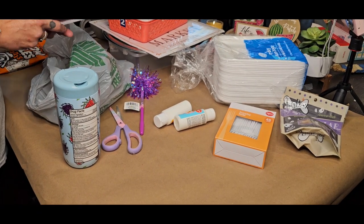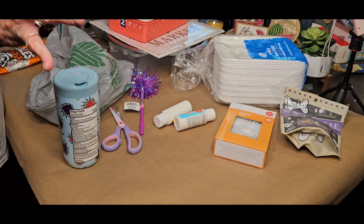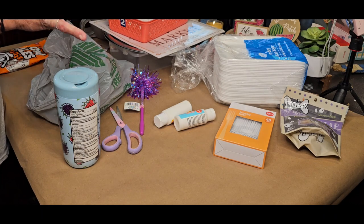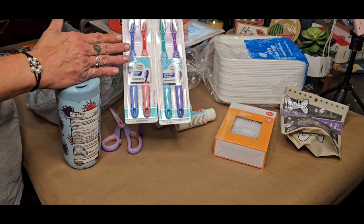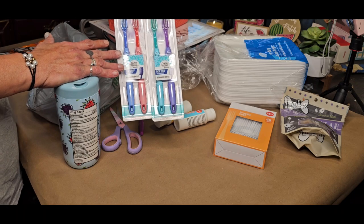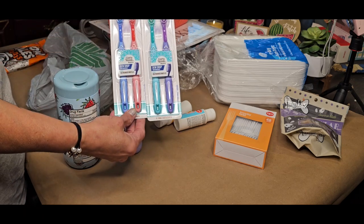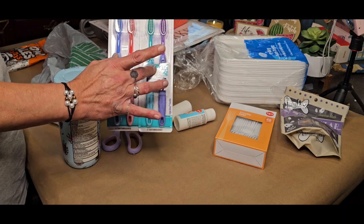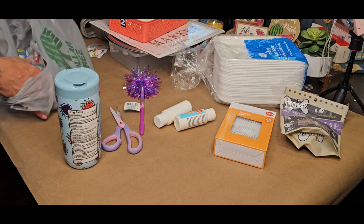On the medium toothbrushes, they had them in a two-pack. These are name brand — when you see them two in a pack, you might want to get them. You get two different colors, and these are the only two colors I found. So I got two of those.